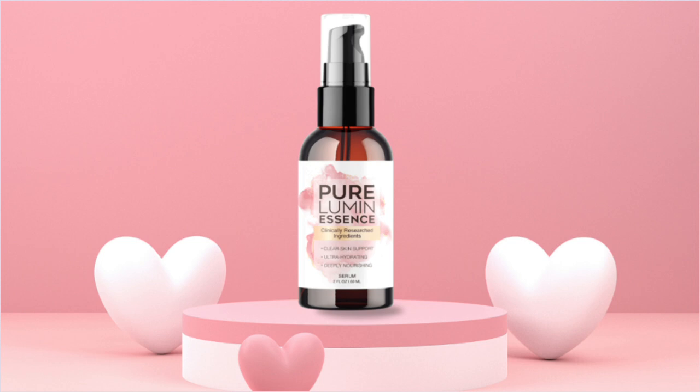Also important to know, Pure Lumin Essence has no side effects since it is natural. I wanted to record this video first to tell you to be careful with the website you are going to buy Pure Lumin Essence from, and also, if you do buy the product, follow the exact treatment and take it seriously.